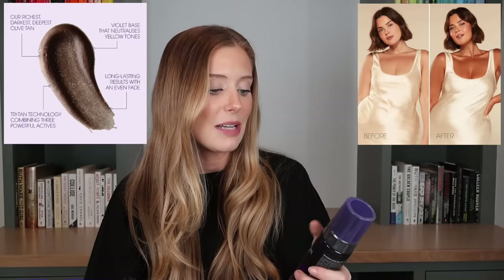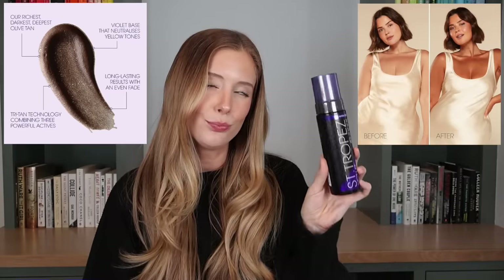St. Tropez launched a new self-tanner called the Self-Tan Supreme Violet Bronzing Mousse. Something about it drew me in — it's supposed to give a natural deep olive tan. You guys know how seriously I take my self-tan recommendations. I'm so picky about self-tanner. I have a series on my channel called Self-Tan Showdown where I compare a bunch of different self-tanners. I think I've now done four of those videos total. My standards are high, and we'll see if this meets them. I'll keep you guys posted.